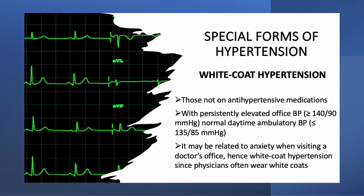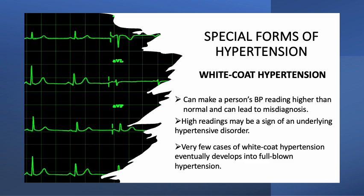The first of these special forms of hypertension is called white-coat hypertension. White-coat hypertension is a term reserved for those not on antihypertensive medications but with persistently elevated office blood pressure of greater than or equal to 140 over 90 mmHg, together with a normal daytime ambulatory blood pressure of less than or equal to 130 over 80 mmHg. It may be related to anxiety when visiting a doctor's office, hence white-coat hypertension, since physicians often wear white coats. This can make a person's blood pressure reading higher than normal and can lead to misdiagnosis.